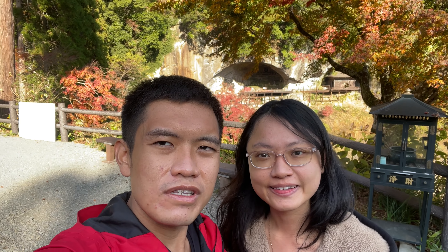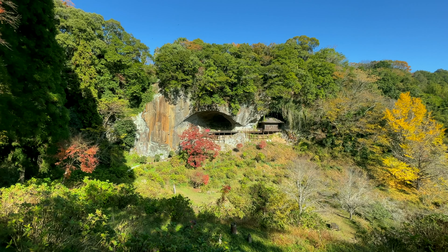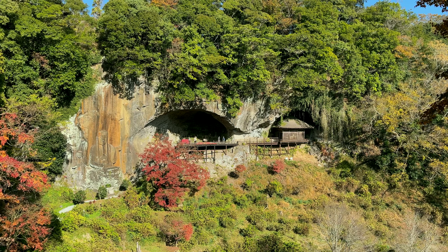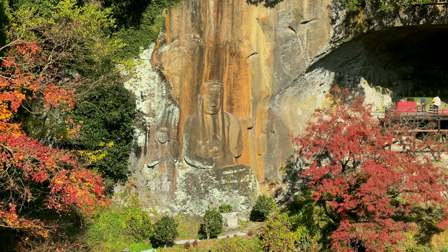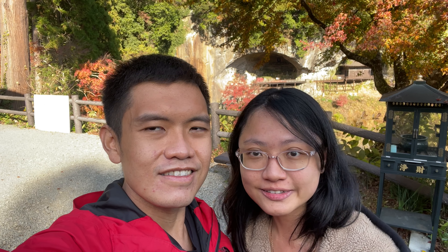We have reached Fukoji Temple, and behind us is the largest stone-carved Buddha statue in Japan. The stone was created during a Mount Aso volcano eruption, and people believe that due to erosion, the Buddha's expression changed from angry and fierce to a more gentle and smiling face. We will be heading down to get a closer look.